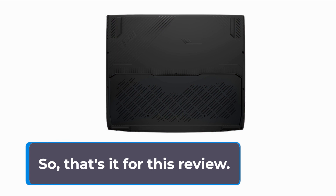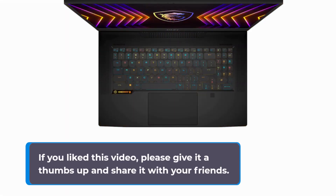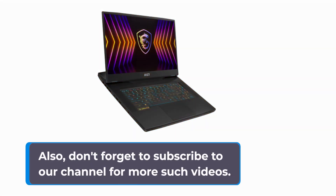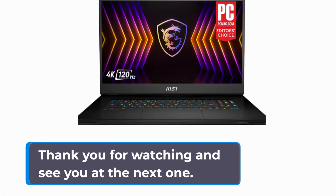So, that's it for this review. If you liked this video, please give it a thumbs up and share it with your friends. Also, don't forget to subscribe to our channel for more such videos. Thank you for watching and see you at the next one.